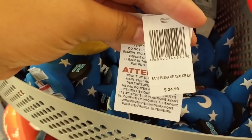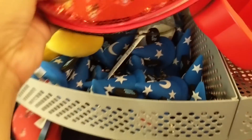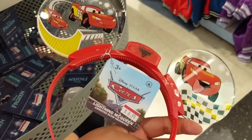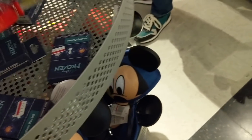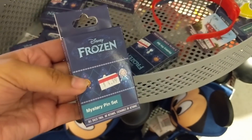There's an Elena of Avalor tiara headband - originally $24.99 and now $9.99. They have Cars ears for $6.99 today, discounted from around $18 in the parks. They still have plenty of Frozen pin sets for $4.99, and the Mickey ear hats are $5.99.